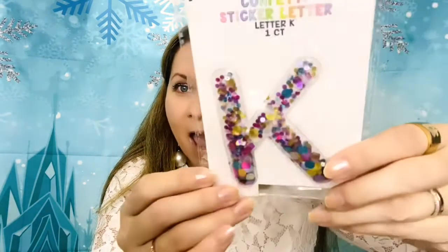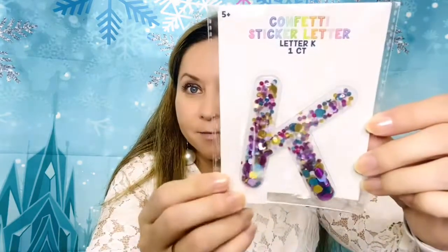They also have confetti letters. I found a K for Kathy — I'm going to put it in my planner or journal. I was looking for initials for all my friends — D, P, E, S — but they didn't have any of those. They only have some less common letters, but at least I found my initial.